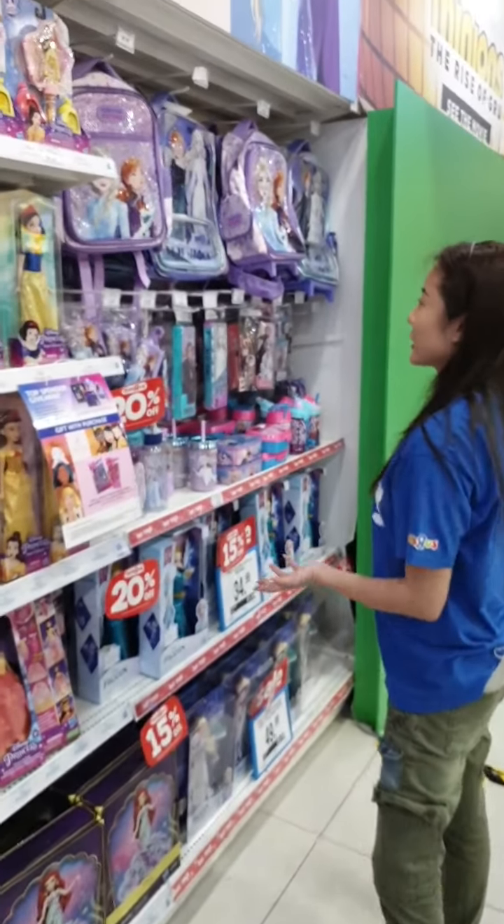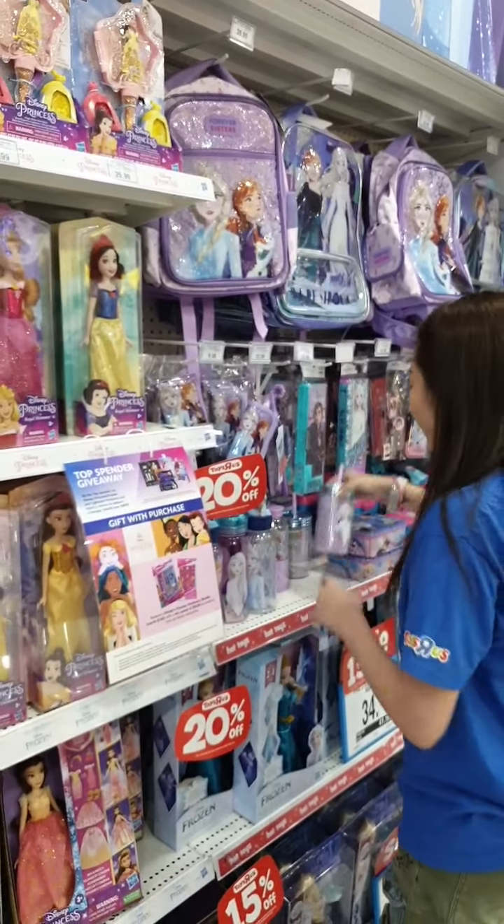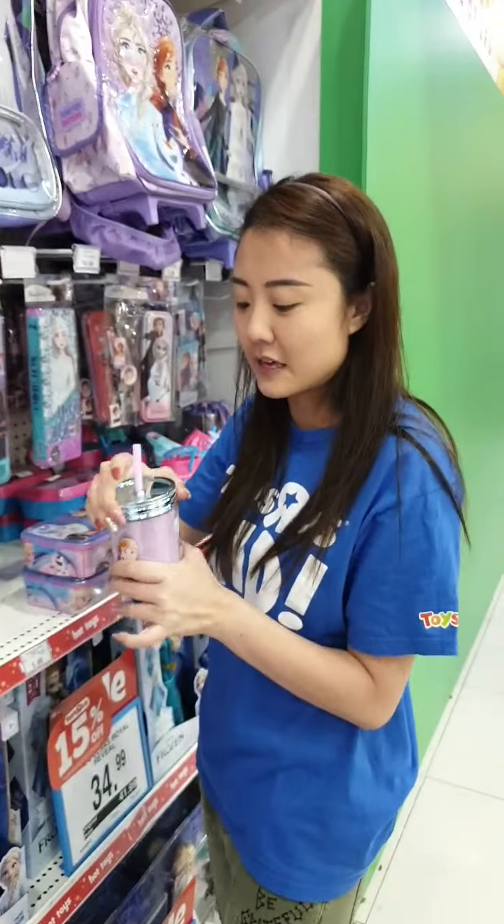We've got your Frozen collection as well — backpacks for school, pencil cases, water bottles. Reusable straws are a thing these days too.